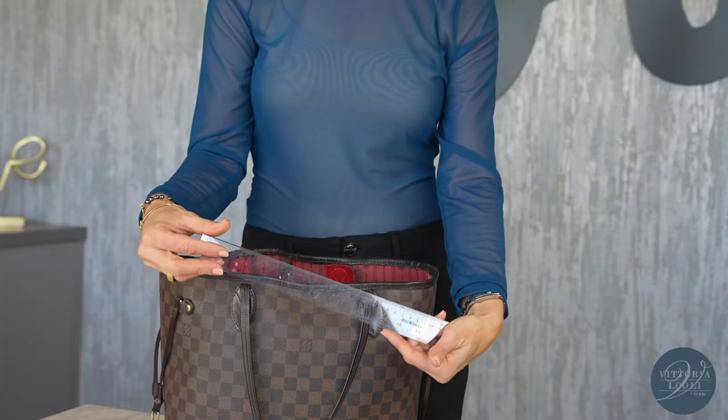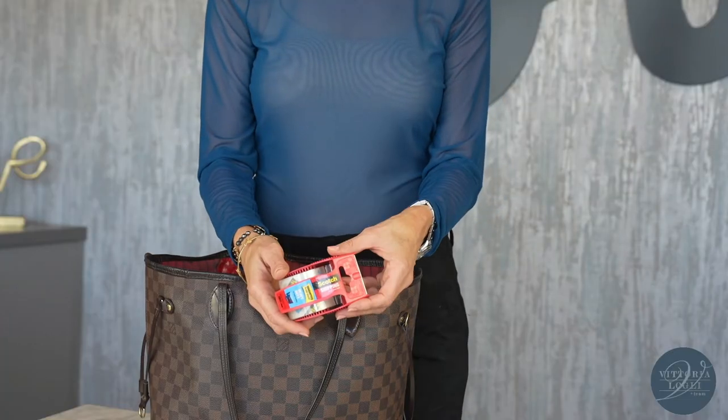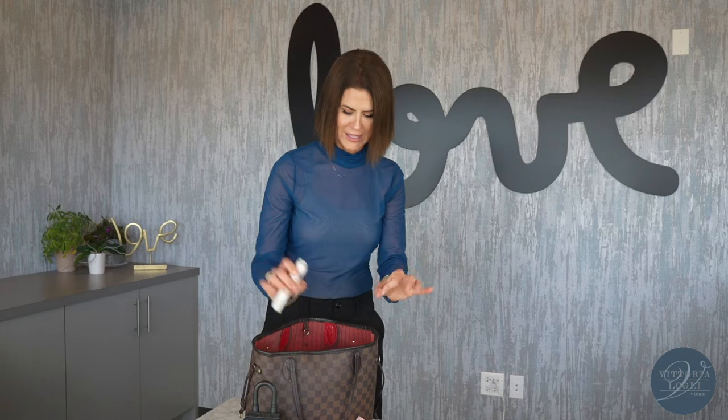A ruler. A garbage bag — one never knows when they're going to need to scoop up extra garbage and have a garbage bag. Of course, some extra packing tape for clients, helping them pack up their boxes. Love this thing — a magic eraser. It takes away little scuffs. Very important to have a pristine and clean home when selling it.